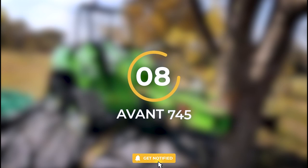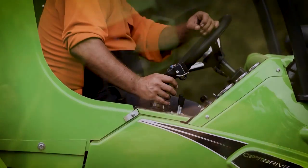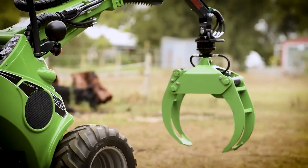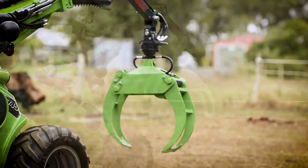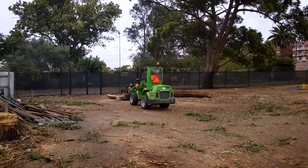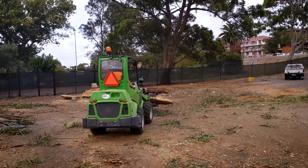Number 8: The Avant 745. The Avant 745 is a cutting-edge machine that revolutionizes the way trees are handled and transplanted. Designed with precision and efficiency in mind, this specialized device is a game-changer for tree-related tasks. With its advanced features and state-of-the-art technology, the Avant 745 takes tree handling to a whole new level.